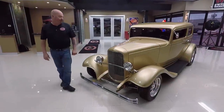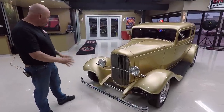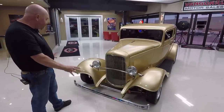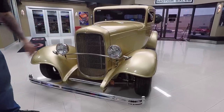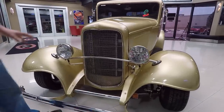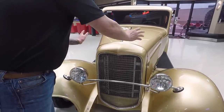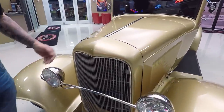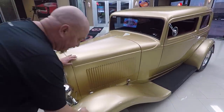Take a look at this beautiful 32 Vickie. The gold is popping on it. All the stainless looks brand new, all the chrome looks great. You can see the aluminum condenser in there for the AC, and the aluminum radiator in there. Now the body is fiberglass, the grill shell is fiberglass, and the hood and the side skirts are steel. They laid that gold paint down on there smooth as can be.